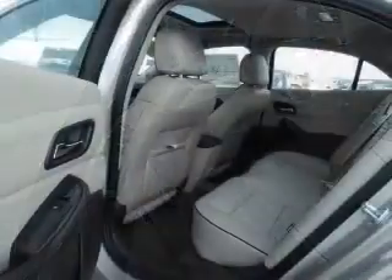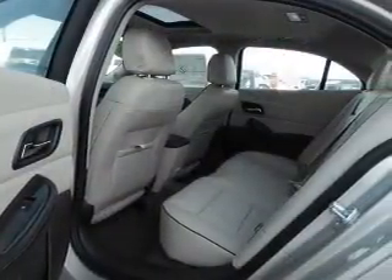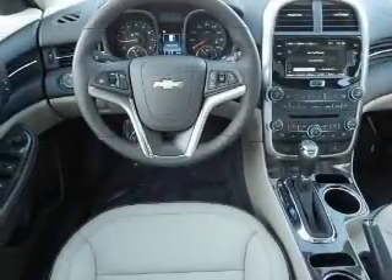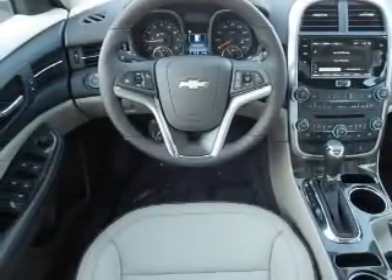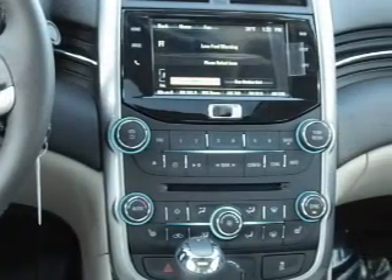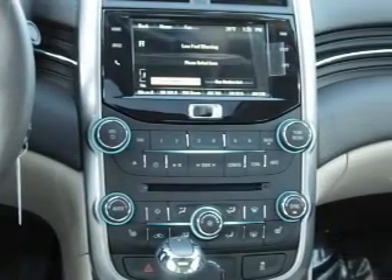Inside you'll find leather seats, Bluetooth connectivity, Sirius XM satellite radio, and auxiliary input. Remote start, steering wheel controls, automatic climate control, curtain head airbags, front airbags, and side airbags.